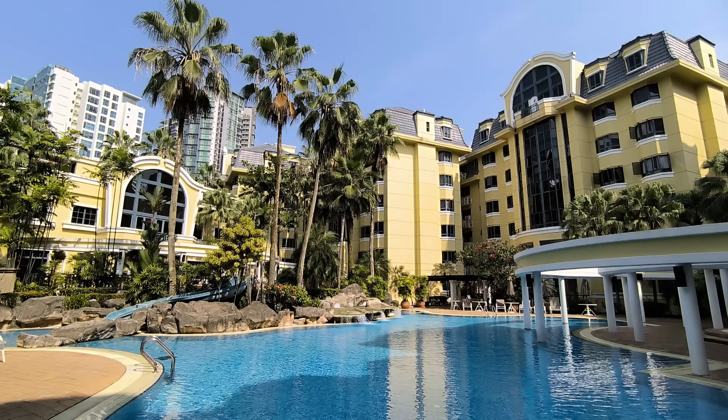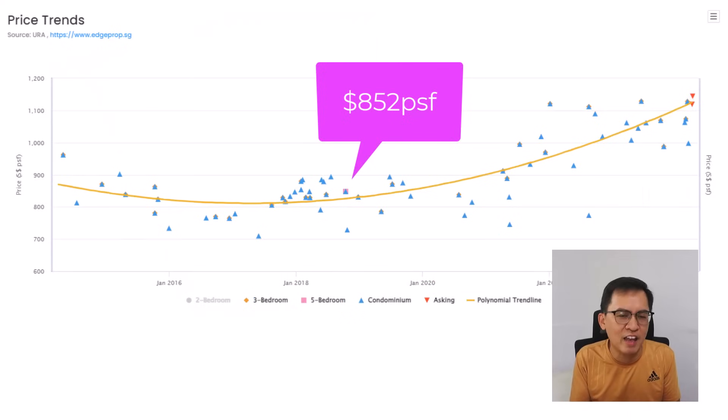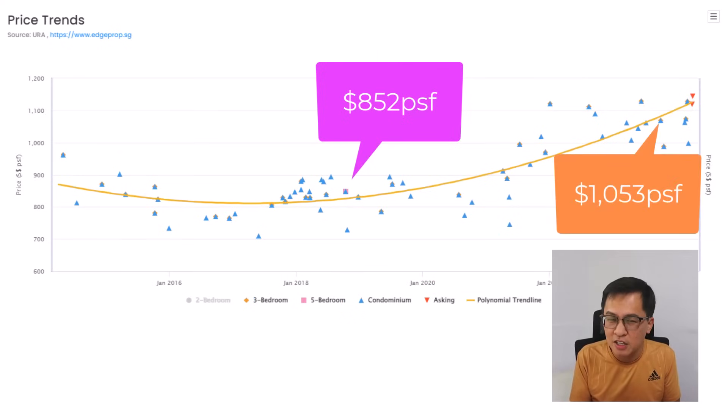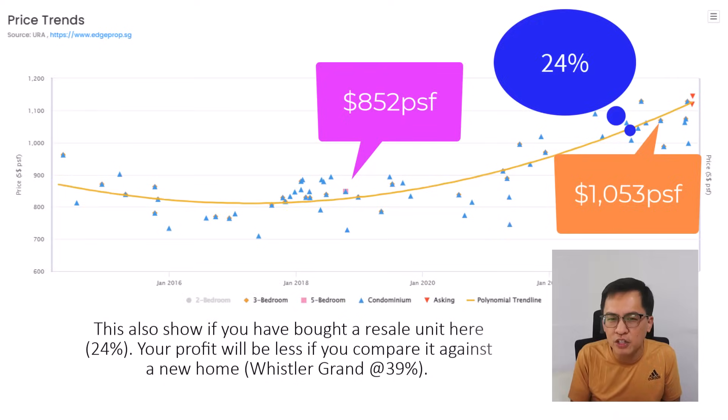Let me also compare against West Coast Condo in the west coast area. This is an older 99-year condo with its lease starting from 1995, giving it a remaining lease of about 70 years. In 2019, the average price stood at $852 PSF; today it is going for $1,053 PSF — a capital appreciation of 24% during the same period. This shows that if you had bought a resale unit here, your profit would be less compared to a new home.